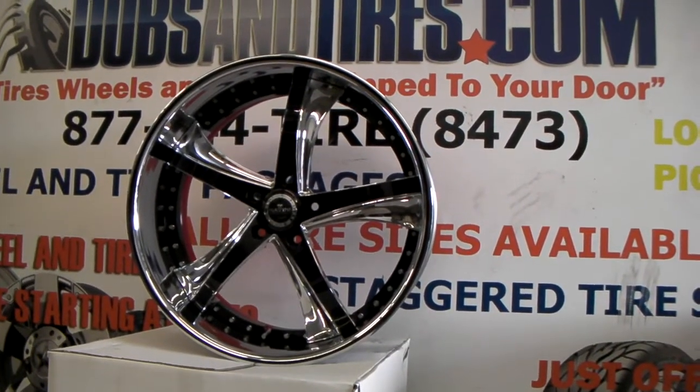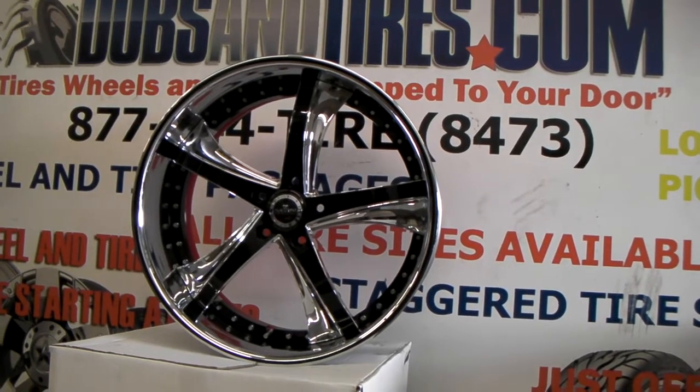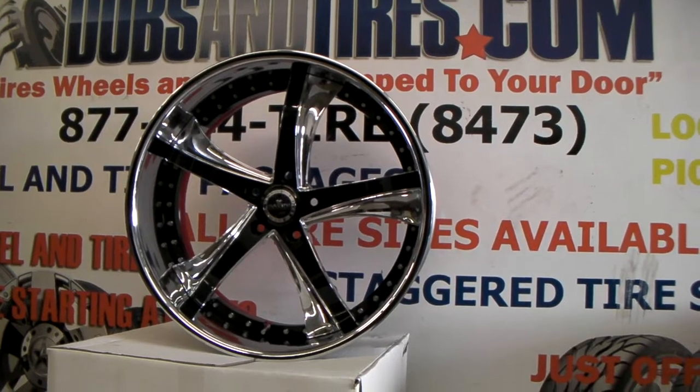This is your boy KB from Dubbs & Tires TV at DubbsAndTires.com — tires, wheels and more, shipped to your door. Find us online at DubbsAndTires.com or call us at 877-544-8473.